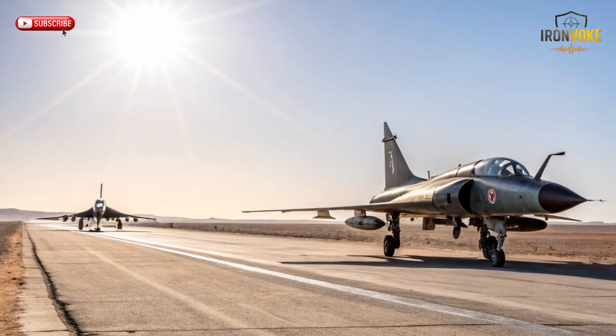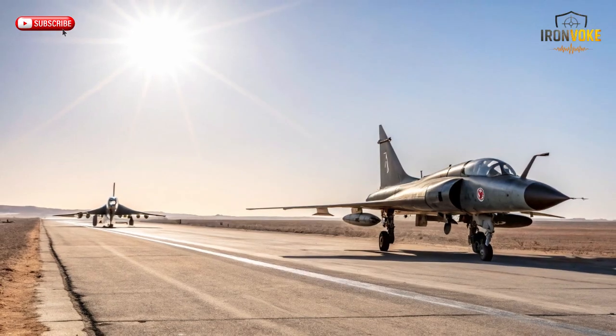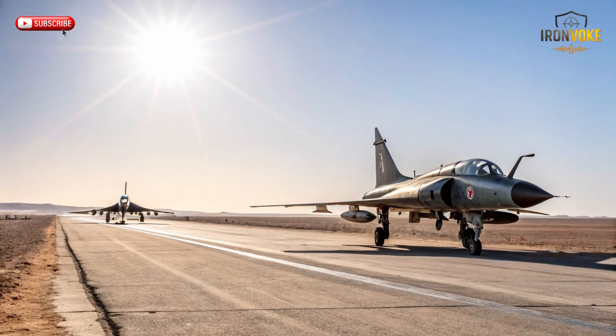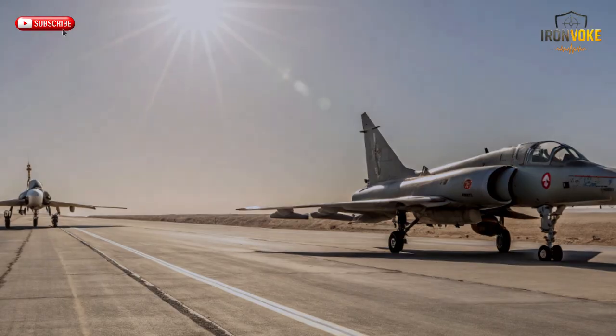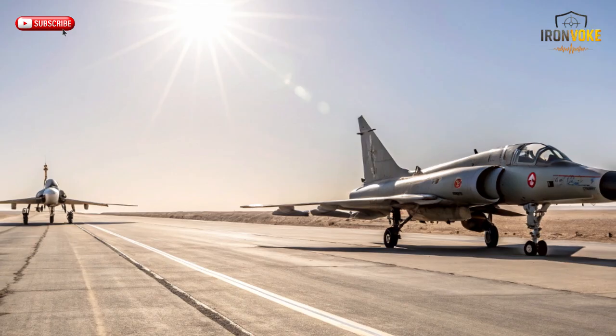Welcome back to the channel. Today we're diving into one of the most fascinating transformations in aviation history: the evolution from the French Mirage III to the Israeli KFIR. These are not just fighter jets. They represent innovation under pressure, engineering resilience, and the fearless pursuit of air superiority. The Mirage III gave Israel a platform that changed every rule of aerial combat, particularly during intense conflicts of the 1960s and 70s. But when politics cut the supply line and engines became unavailable, Israel did something extraordinary — they built their own evolution.